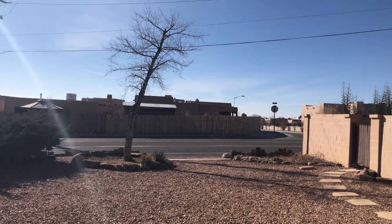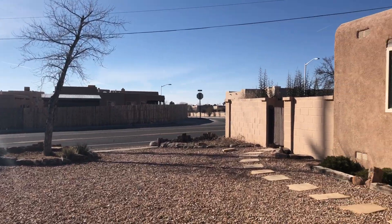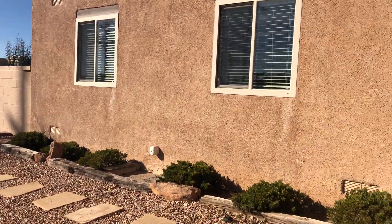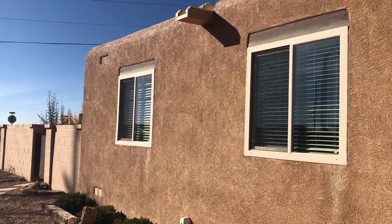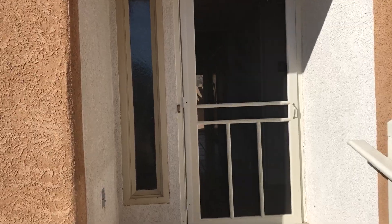That's the street right there, with more houses on the other side. This house is in pretty good shape. The stucco is a little bit older, but the windows have been updated at some point. It may need some maintenance along the way, but as for right now it's in pretty good shape.